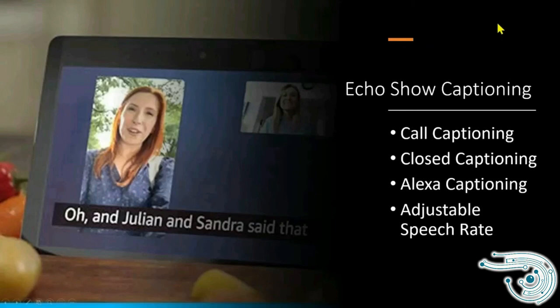For people with hearing impairments, Echo Show has call captioning available — when you're doing a video call, it uses artificial intelligence to caption the call. Closed captioning is of course available for all video content. Alexa responses can also be captioned, so someone who has lost their hearing but still communicates verbally can talk to Alexa and read the responses. The speech rate is adjustable, which is beneficial for people who are hard of hearing.